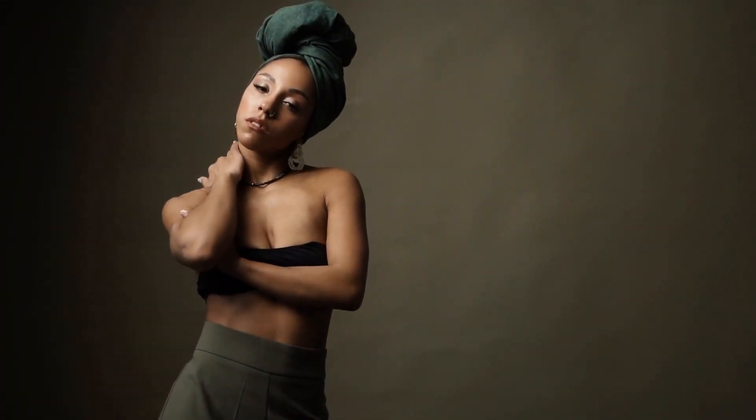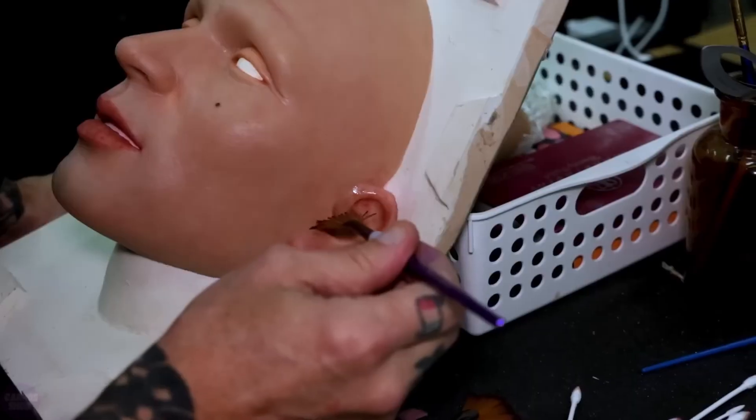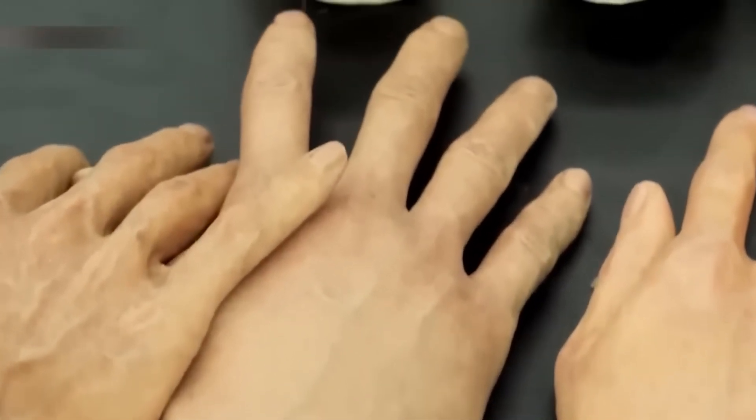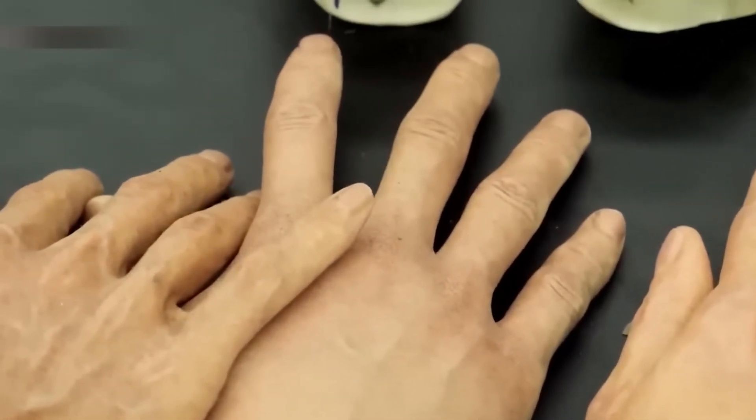However, there are some potential upsides too. This living skin could allow robots to grip delicate objects more gently, heal from scratches, and even work with wet materials more effectively. Pretty handy — no pun intended — for our future robot overlords.